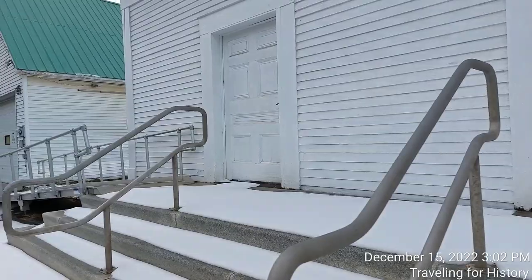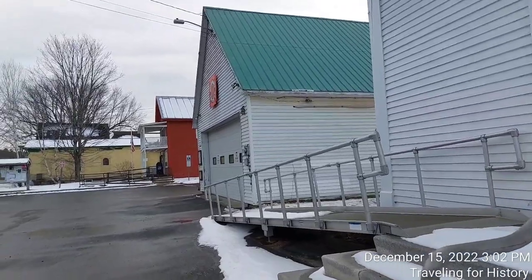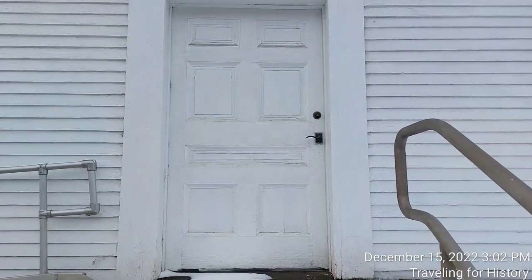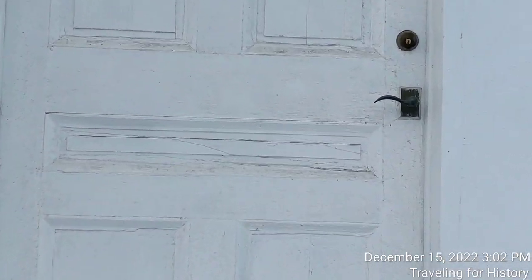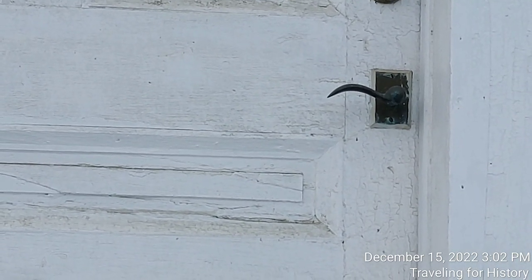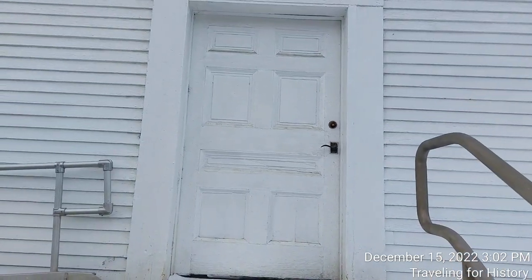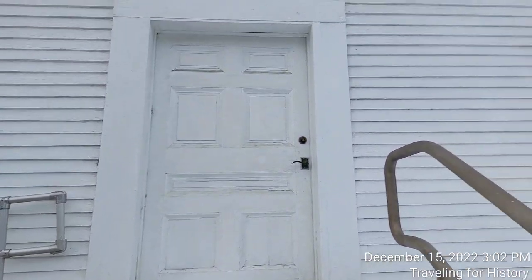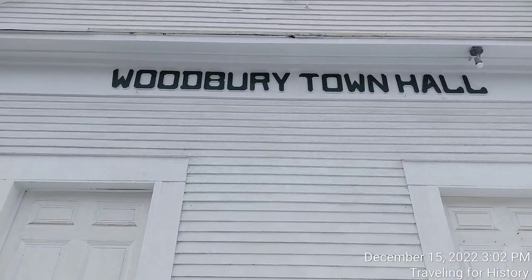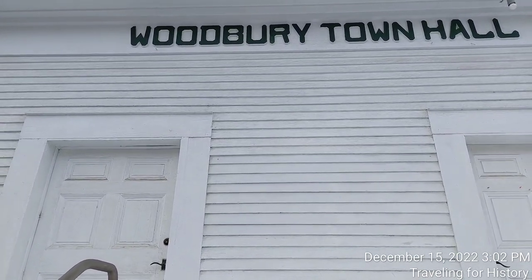Photographs you'll be able to see on Instagram and Facebook at Traveling for History. This door handle looks older — love the curve right there; reminds me of a bird beak. You can tell me in the comments below what you think. And we see here where it says Woodbury Town Hall. I love when buildings are labeled so we don't have to wonder. But this building was so distinctive — I really wanted to come here because the building was so interesting to me.